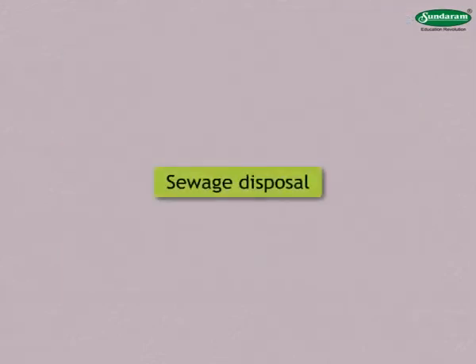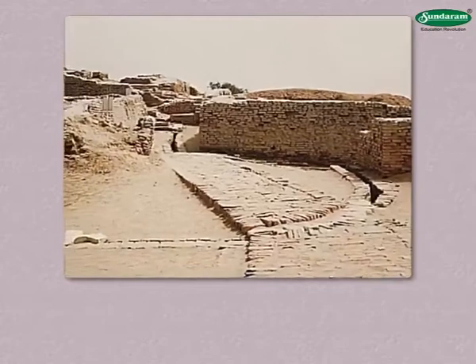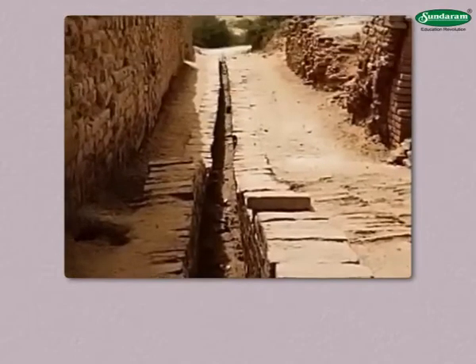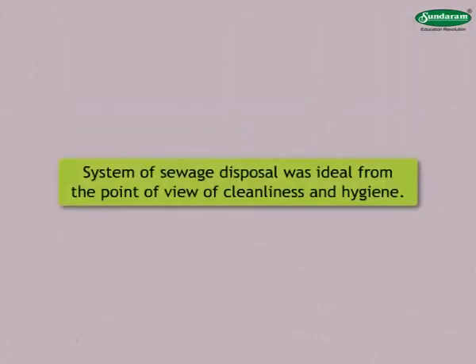There were closed drains that ran about 1 meter beneath the ground on both sides of the roads. Special arrangements were made to ensure that they did not get choked. This system of sewage disposal was ideal from the point of view of cleanliness and hygiene.